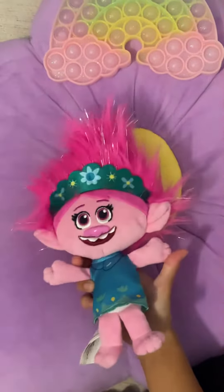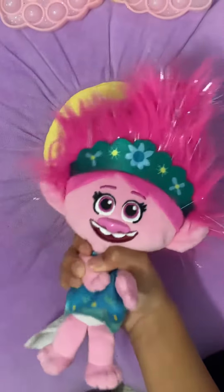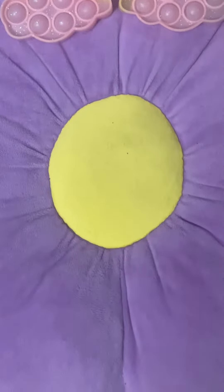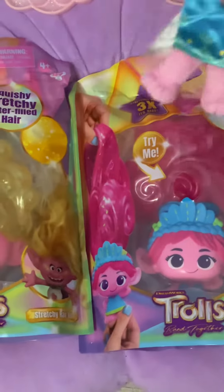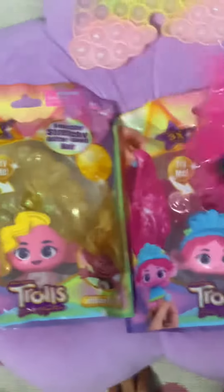Hello everybody and welcome back to my show! Today we are going to open some things. Ta-da! We are opening this today. So which one to start with? Let's start with this one.